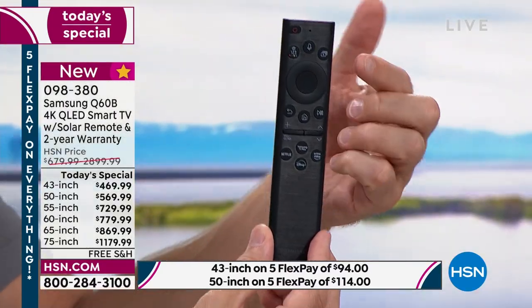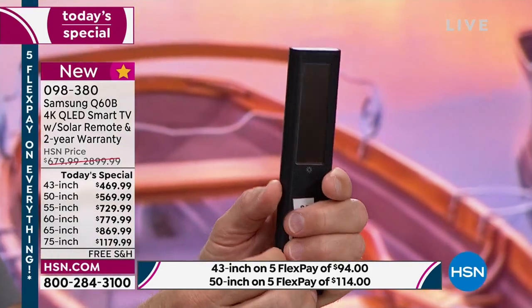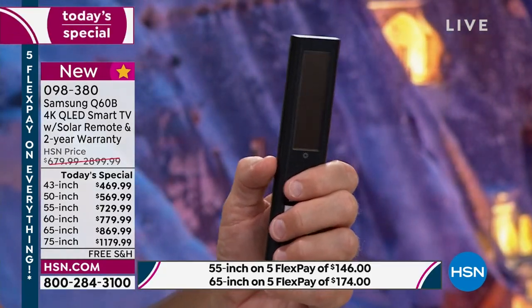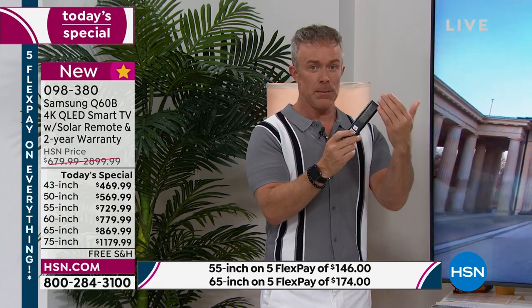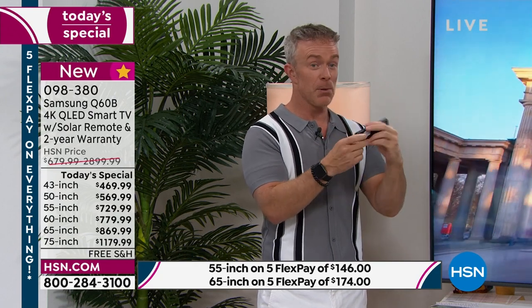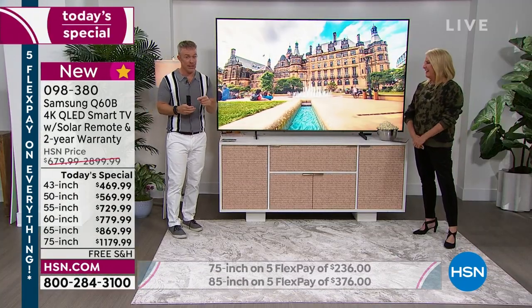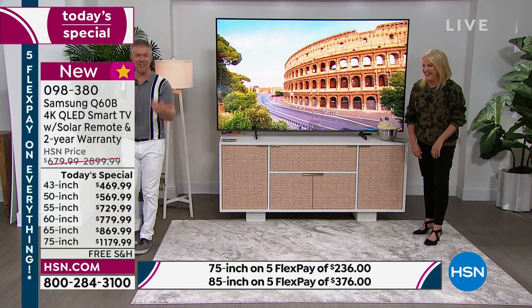The thickness of the remote is about the same as the TV itself — about one inch at its deepest. The big game changer on the remote: it has a solar panel built into the back. No more batteries. Samsung did this not just for our convenience but to keep batteries out of the landfill — very environmentally friendly. And if you forgot to charge it via solar, you can plug it in for five to ten minutes and get a year's worth of battery power. It's easy.